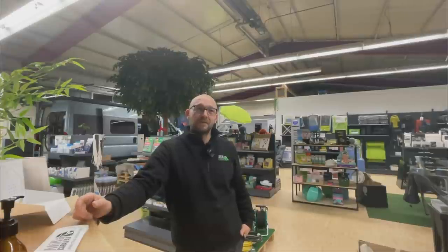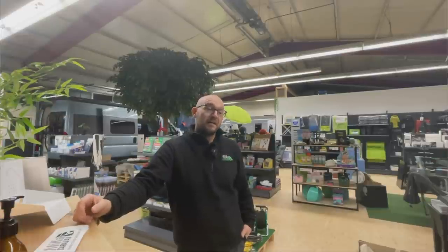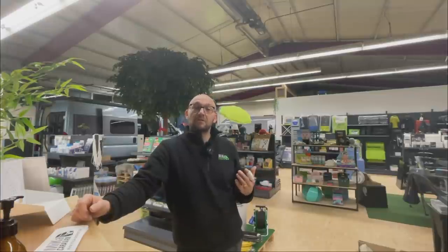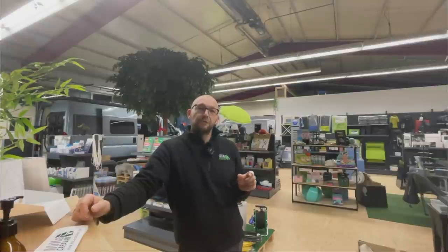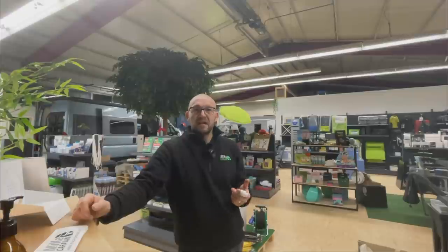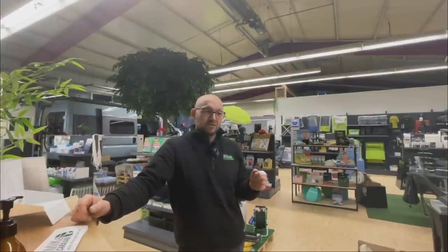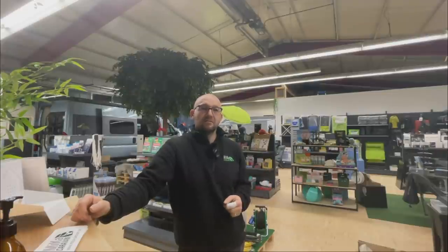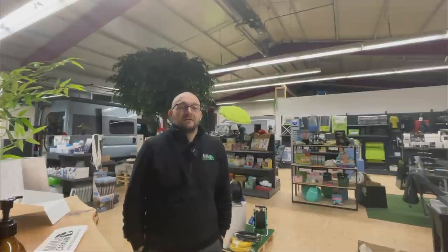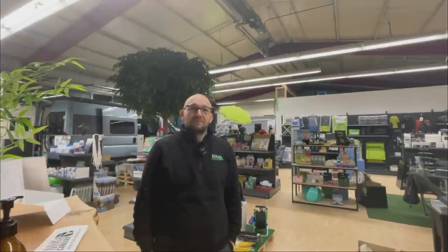And then we have a small thing: yesterday - actually today - Camper Tobi did a livestream on his channel where he presented his product, which I am absolutely excited about. It's an air filter for the Truma outlets, because the Truma through the air heating or the air blower permanently swirls all the accumulated dust in the air, which is truly extreme. We have already done some tests, and Tobi explains it really well in his livestream.